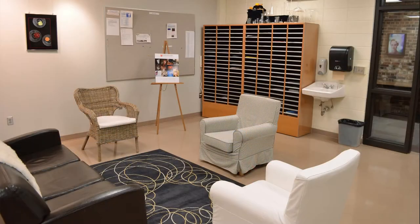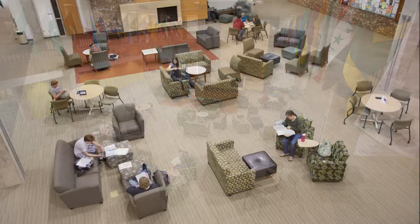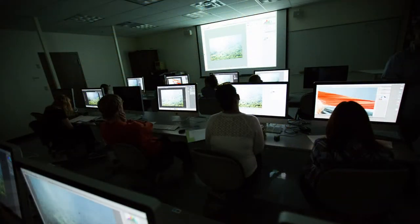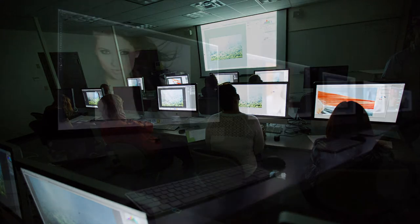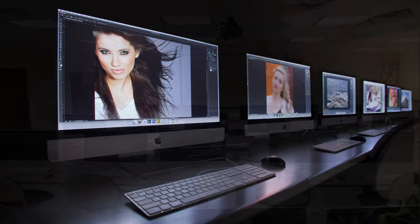We have great student lounge areas and newly remodeled areas, so it's a very comfortable, very professional facility. Our new digital classroom has got big projection and large computers for all the students to work on and up-to-date software.